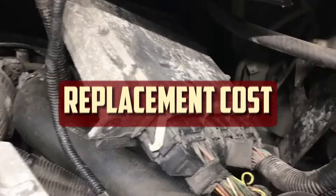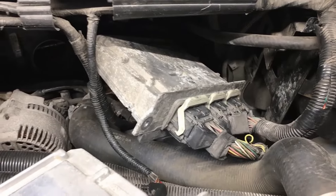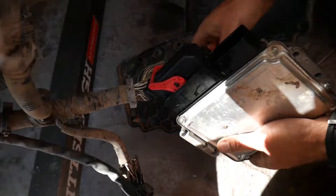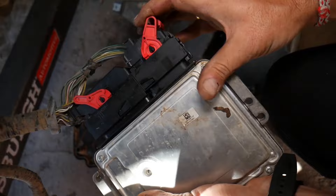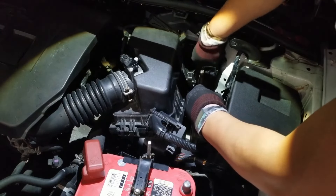Replacement cost. For the majority of car models, replacing an engine control module typically costs between $500 and $1000. The ECM alone will set you back between $450 and $900. That leaves between $50 and $100 for labor costs. You won't save much money if you decide to replace the ECM on your own, because the engine control module itself is the primary expense.